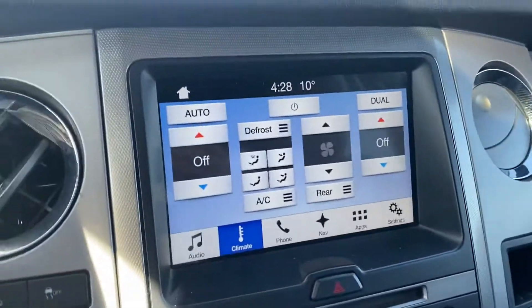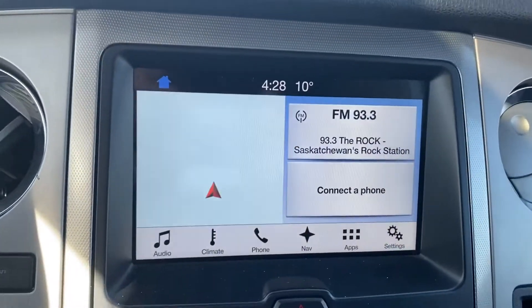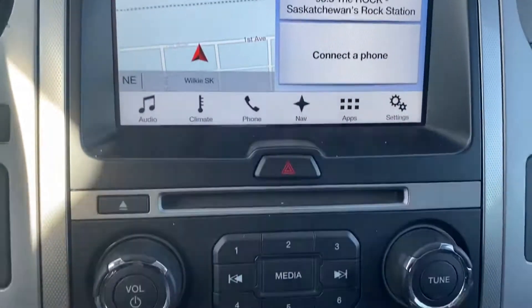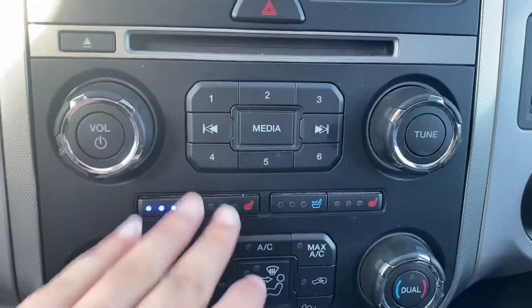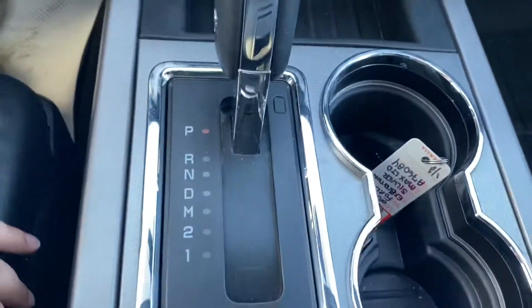Now that we're inside you have your touchscreen display — that's gonna give you your Bluetooth, your navigation, all of that. You have your heated seats and your cooled seats, perfect for winter or summer. Dual climate control, and lots of space in here for your storage.